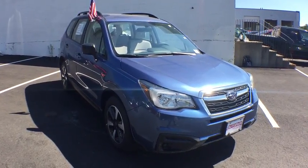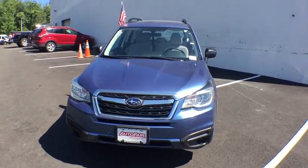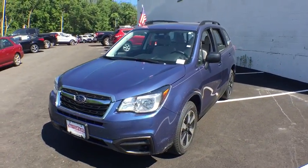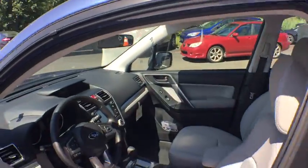The 2018 Subaru Forester. The Subaru Forester is a sensible, practical, and affordable vehicle. It has an impressive, comfortable ride and handles well. This vehicle has less than 100 miles.